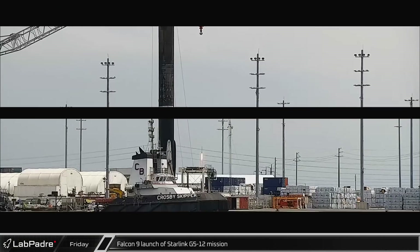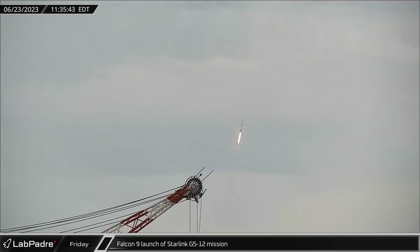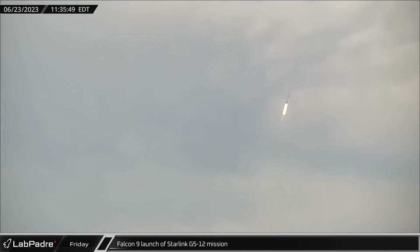This week at the Cape saw the launch of Falcon 9 Booster 1069 on Friday, lofting Starlink Group 5-12's 56 satellites into orbit from SLC-40.